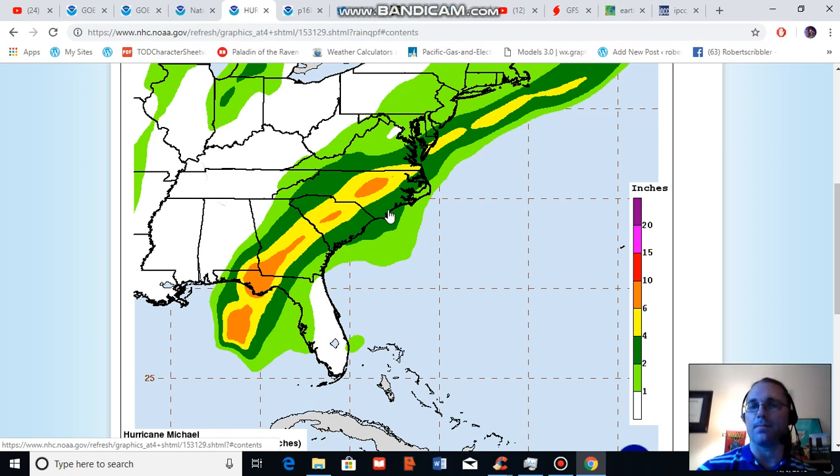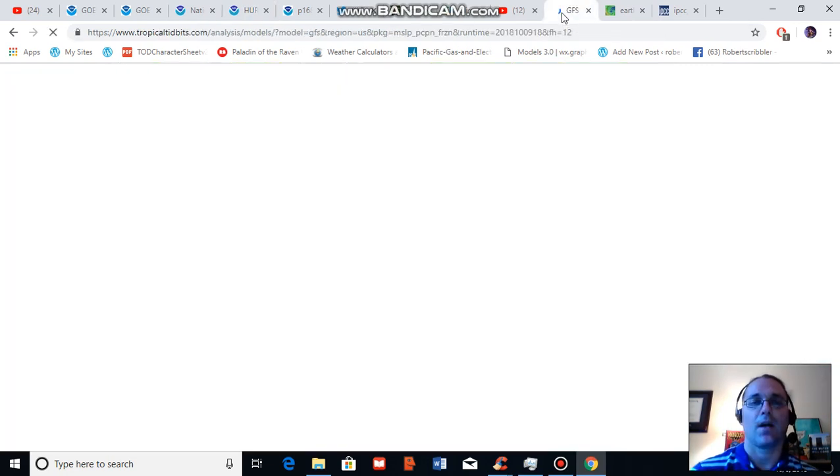One of the mitigating factors for Michael is that the storm is not expected to stall over land, although it is expected to maintain a significant intensity over land. I was recently looking at the GFS model as provided by Tropical Tidbits — let's see if we can get this to load.